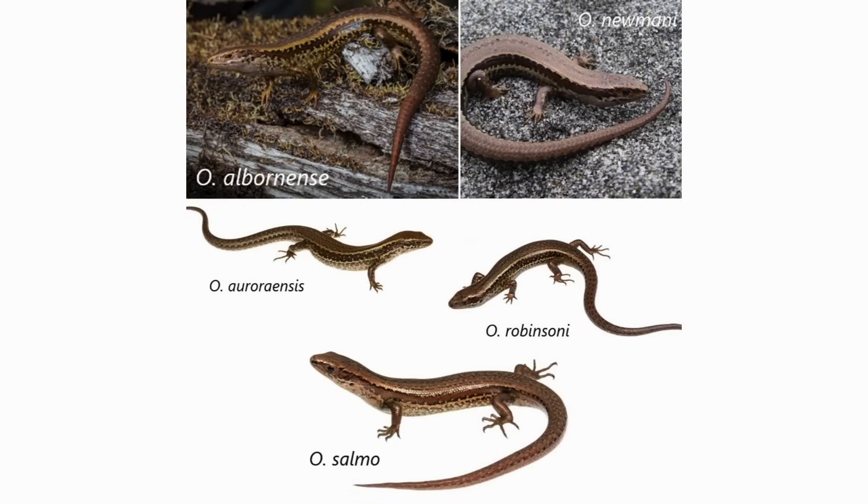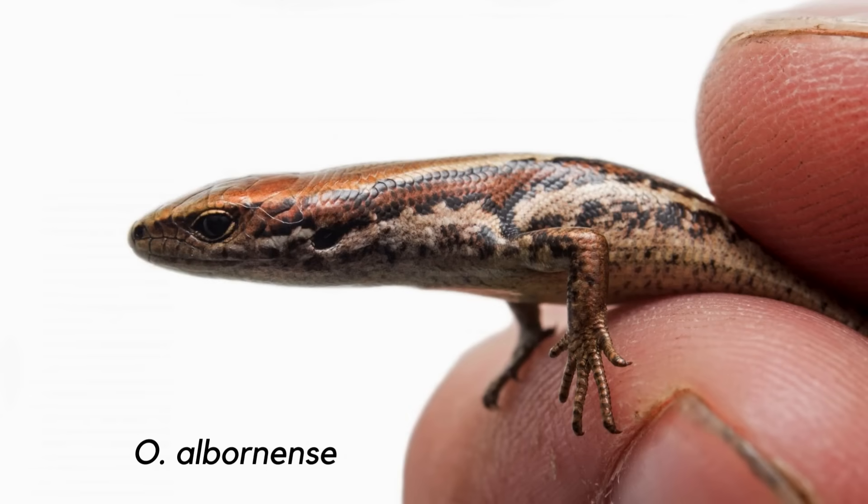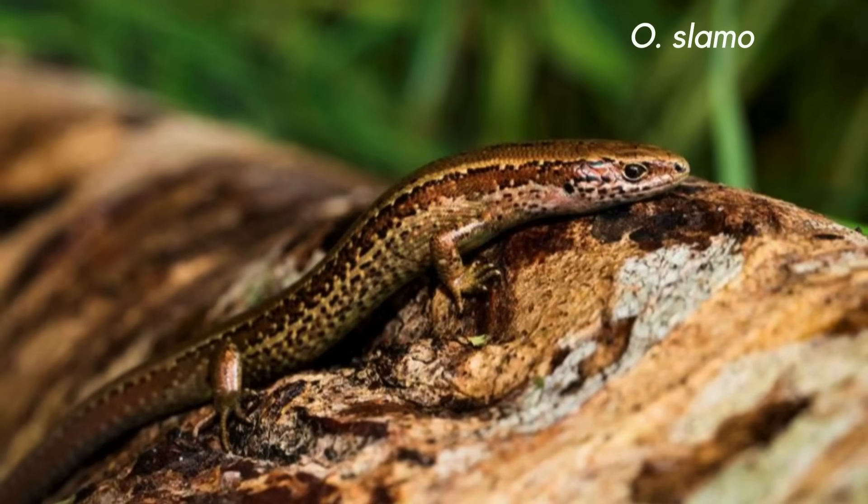Some of the remaining five species are really struggling. One of them, the alborn skink, only has a two-hectare range, and a recent survey only turned up one lizard. Another, the Chesterfield skink, has lost so much of its habitat to agricultural development that they now have a range of only 0.01 square kilometers.